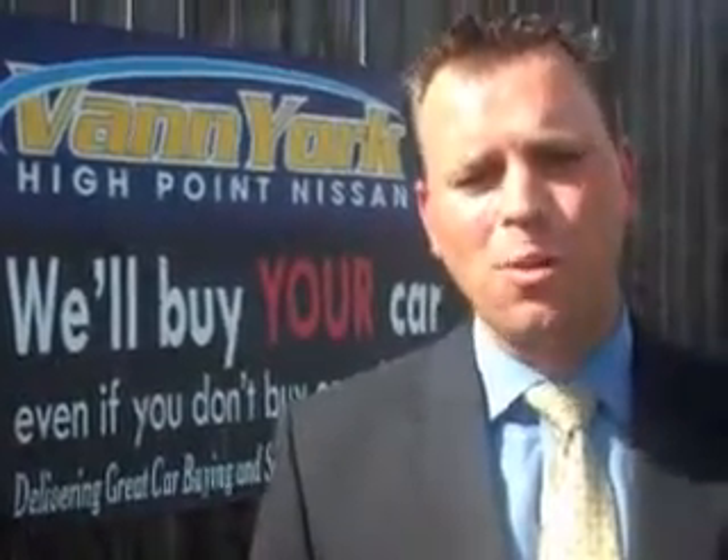You'll enjoy the drive in this '07 Chevrolet HHR. See us at Vann York's High Point Nissan today. Come by and work with our Internet department or see me personally, Trey Powell. At Vann York's High Point Nissan, we want to earn your business.